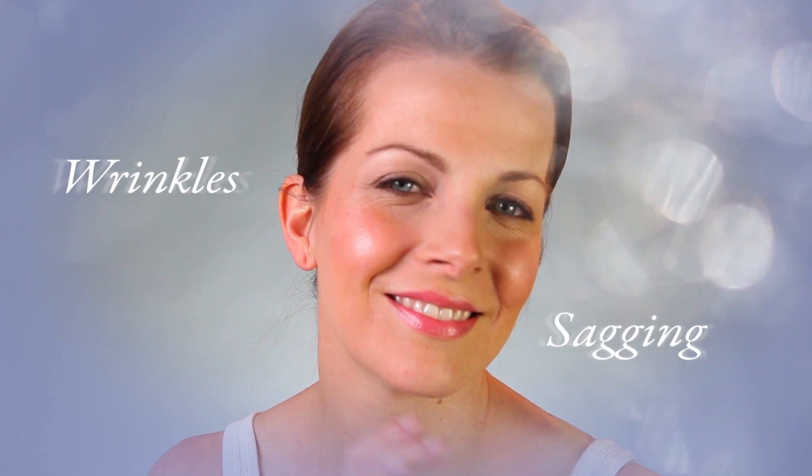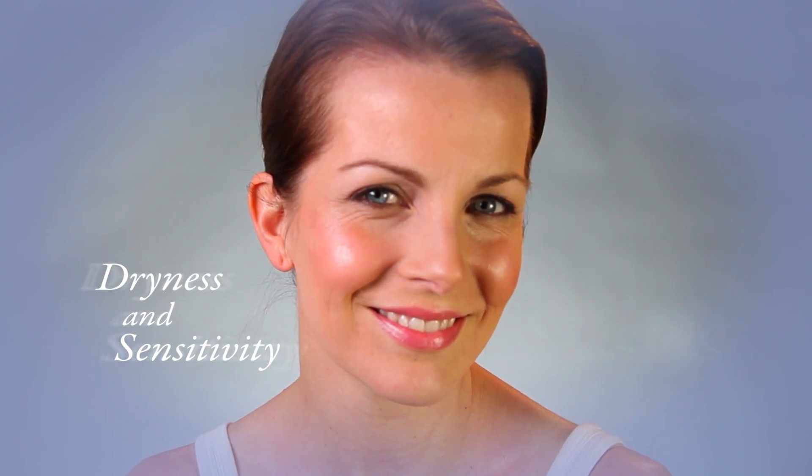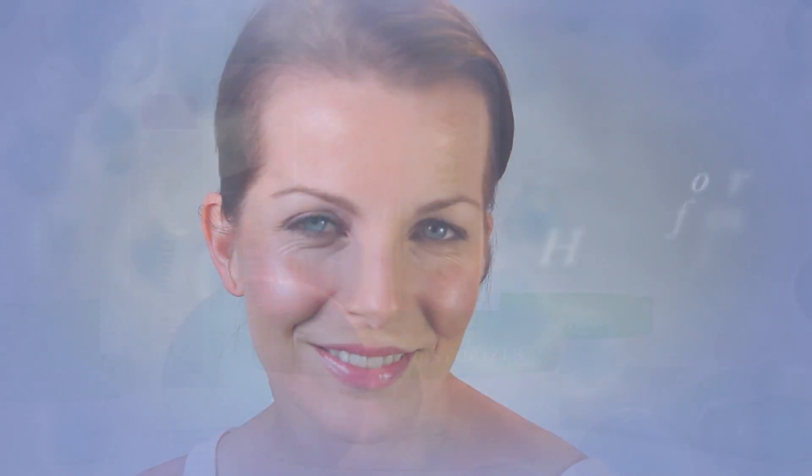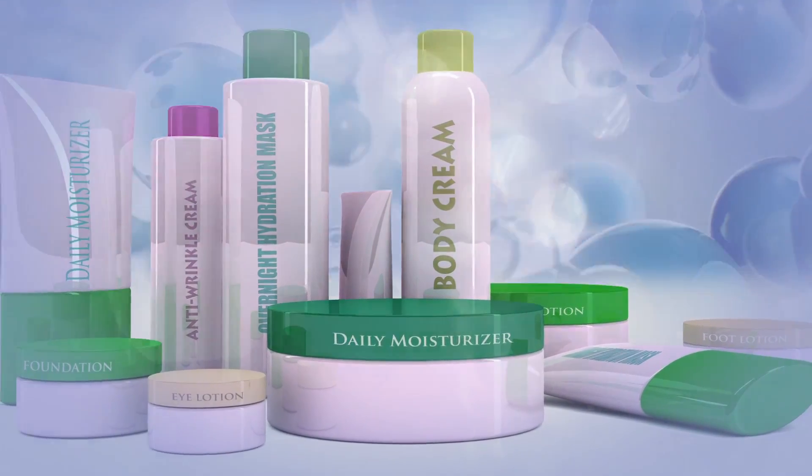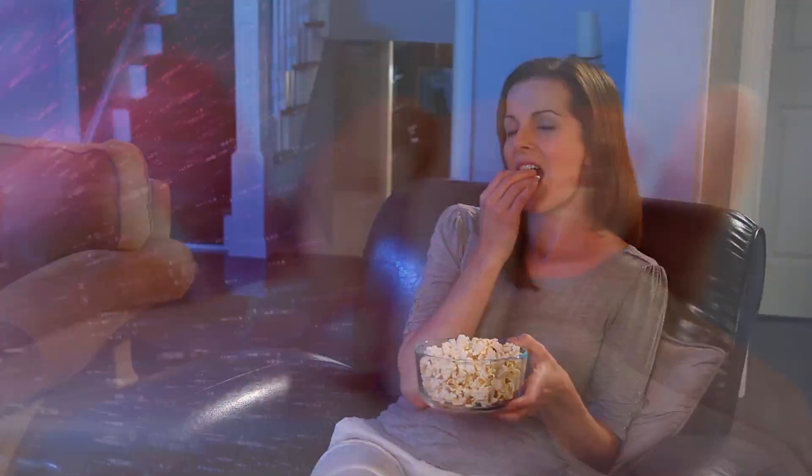LipoShield can help to prevent skin issues like wrinkles, sagging, dryness, and sensitivity by protecting your skin from HEV light. And since it's been formulated for use in skin care products you apply regularly, it will fit seamlessly into your daily routine.